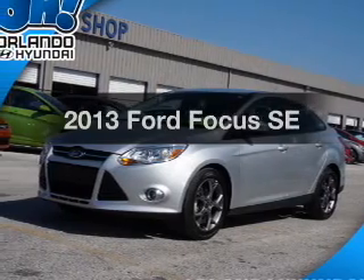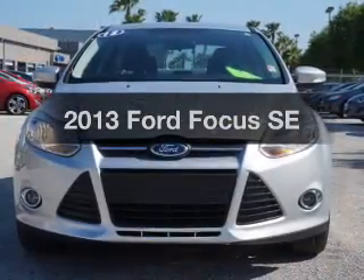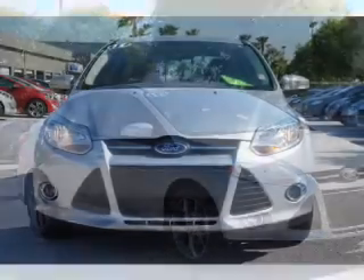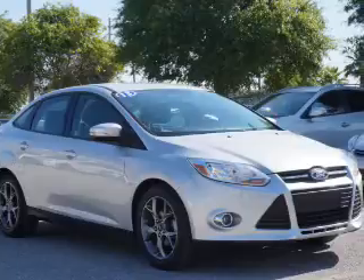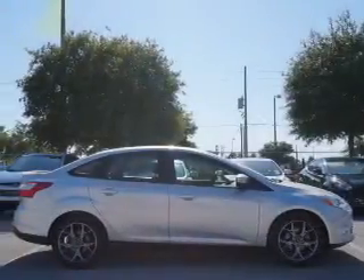Check out this 2013 Ford Focus. This is the set of wheels you've been looking for, with an efficient four-cylinder engine. The powertrain includes front-wheel drive connected to a smooth-shifting six-speed automatic transmission. Premium wheels lend a distinctive appearance.